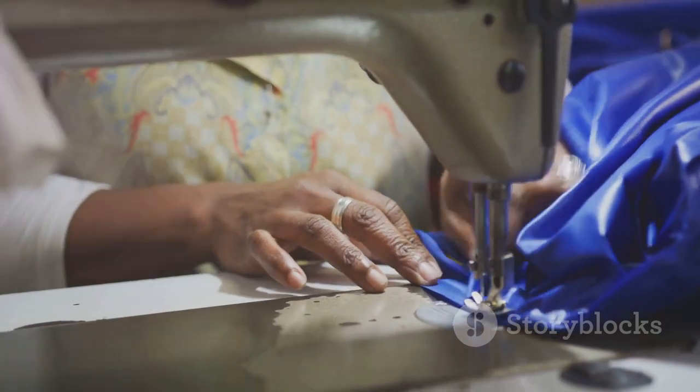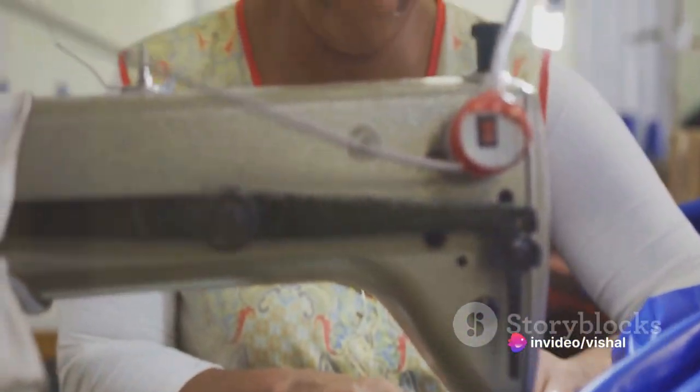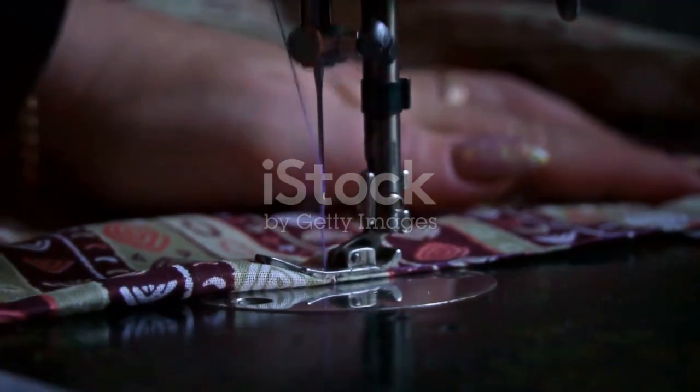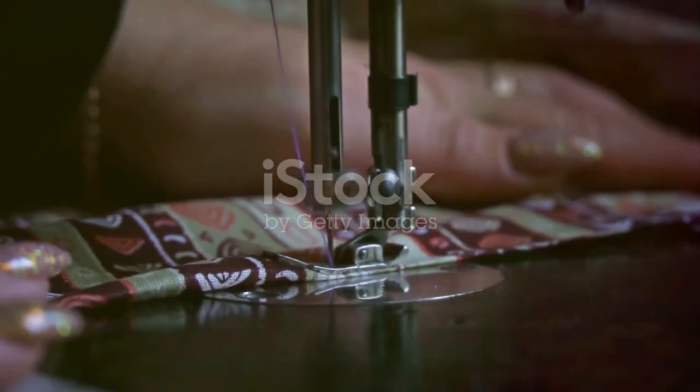The thimble's basic form — a hollow cylinder closed at one end and open at the other — can inspire a multitude of structures. Consider, for instance, the design of many modern skyscrapers. They rise like colossal thimbles against the city's skyline, their tapering forms reminiscent of our humble sewing accessory.